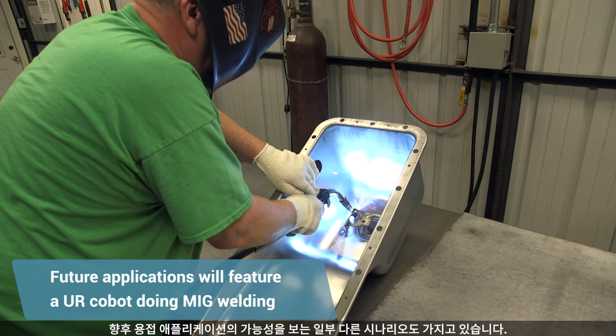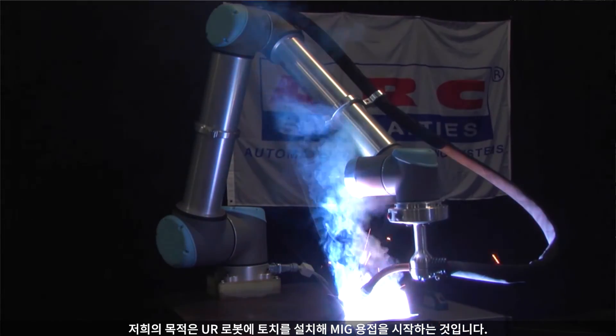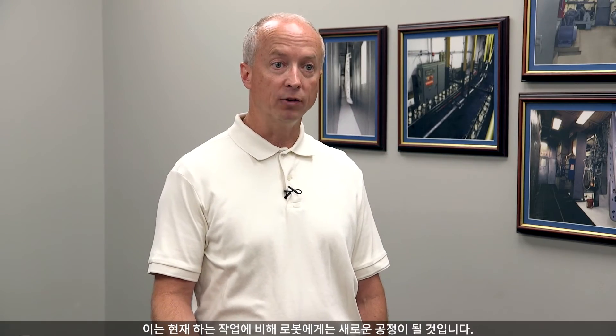We do have some other scenarios where we see future welding applications as well. Our intention is to put a torch on a UR robot and start MIG welding. This will be a new process for the robot, as it will actually be doing the welding in this application versus holding the part in place on its own.